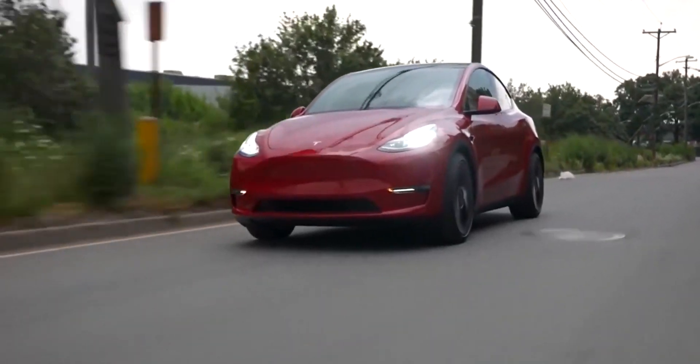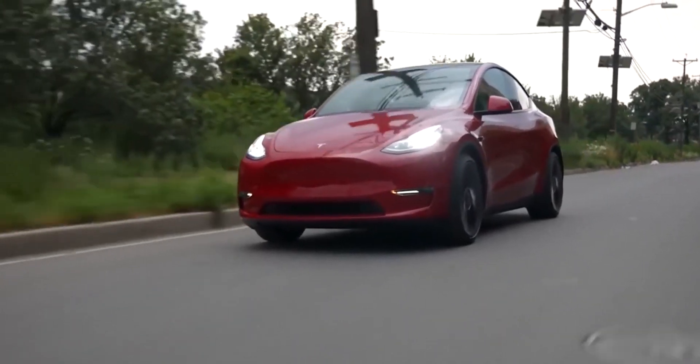Recently, some of the larger buildings on the Giga Texas facility have begun to rise, and Tesla has already begun advertising employment openings.